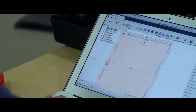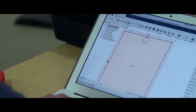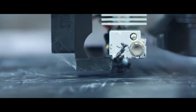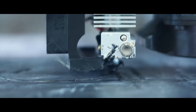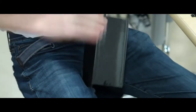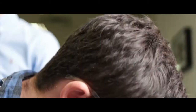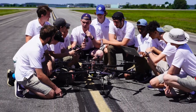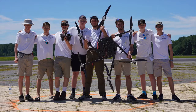The competition mimics the process a company would go through when competing for a military contract. In this capstone class, students work together to design, build, program, and test an aircraft capable of meeting the requirements of the competition. To achieve all of the mission objectives, the team needs a completely custom solution, meaning the team must design and build a vehicle themselves.